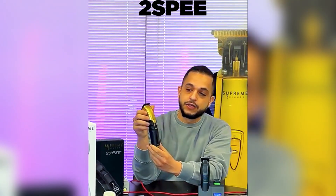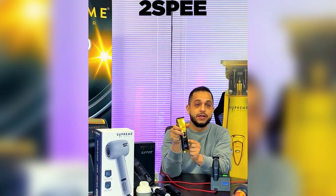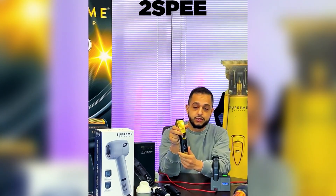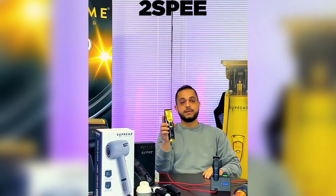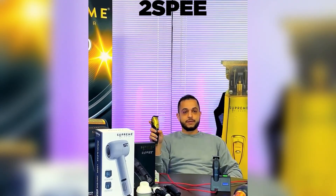You've got a display on your product right here. It's going to display levels. You've got speed number one and speed number two. Speed number one is going to give you about 6,000 RPM, and speed number two is going to give you about 7,000 RPM. Now, what are these RPMs good for, you might ask.